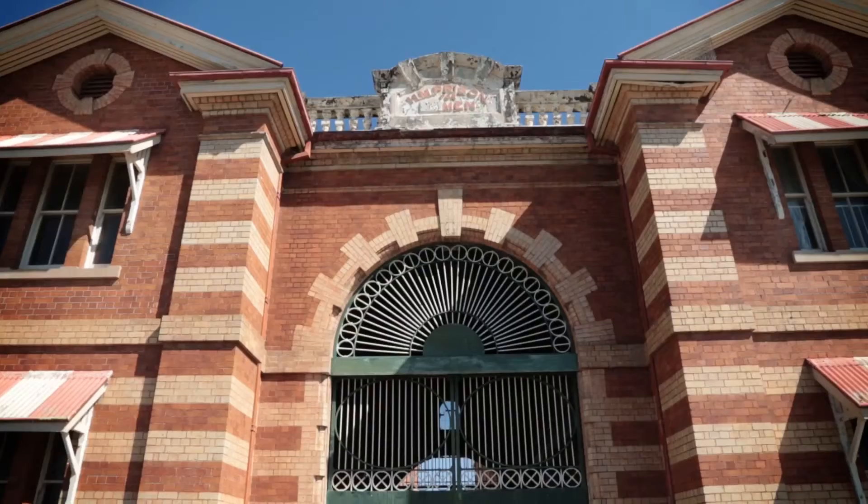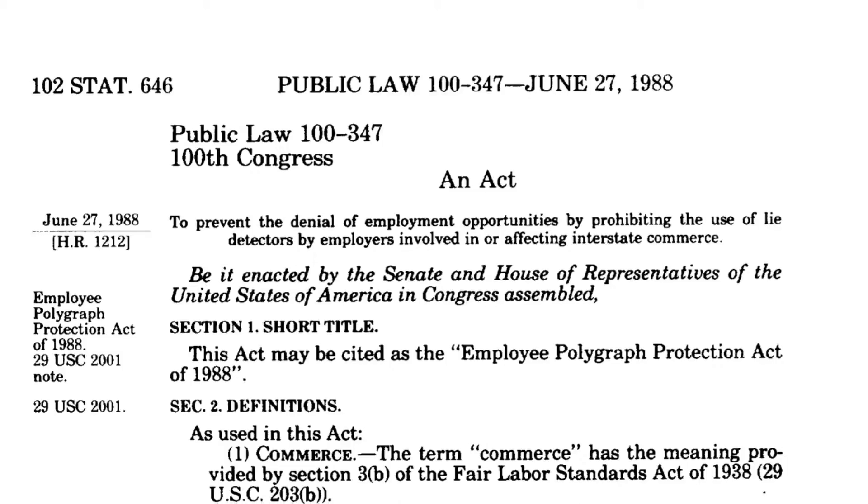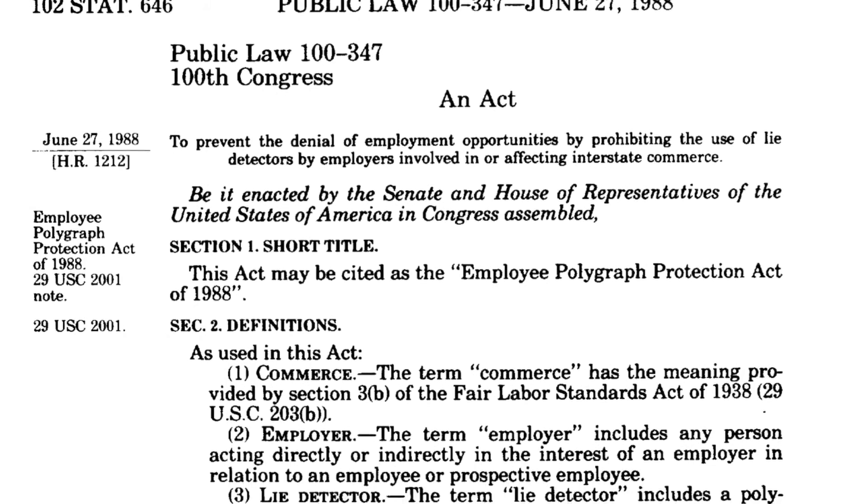The UK government had hoped that the test would allow people who were cheating the social welfare system to be identified when they called benefit officers. They are, however, used in prisons. There has also been some use for employment screening, although this is limited in the United States of America by the Polygraph Protection Act of 1988. Their use in courts is also somewhat restricted, as polygraphs aren't accepted as evidence in many jurisdictions.